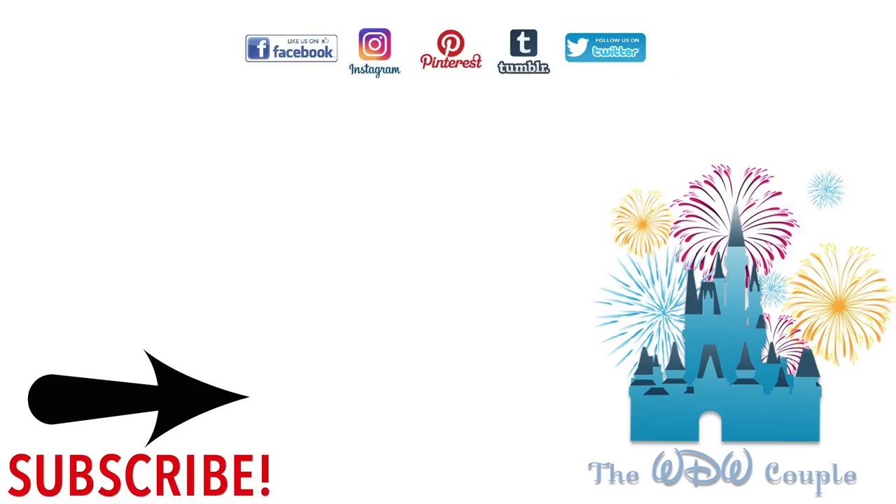If you've never been on Spaceship Earth, I definitely think you need to give it a try. I ride this attraction probably every time I come here — we love Spaceship Earth. You can seriously see something different every single time you ride it. Now after you watch this, go back and ride it and see if you can pick up on the things I just talked about. Let us know what's your favorite thing about Spaceship Earth.